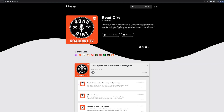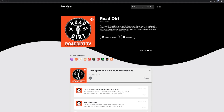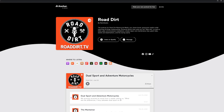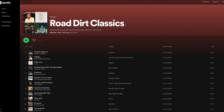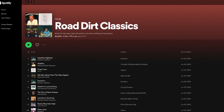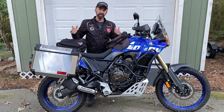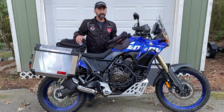We've also got a podcast — the Road Dirt podcast on Anchor, but it's also on Spotify, Apple, and all the other platforms. If you're on Spotify, look up RoadDirt Classics — it's a Spotify playlist we have with about 25 hours worth of music for out on the open road. Stuff that we like and stuff that a lot of you have sent in to us. Check that out as well.